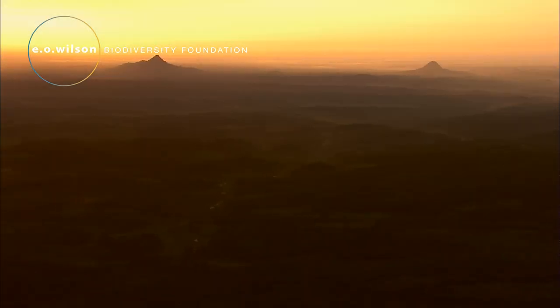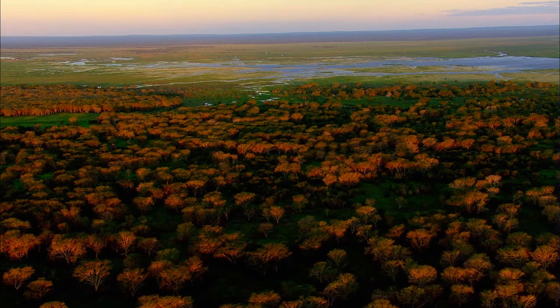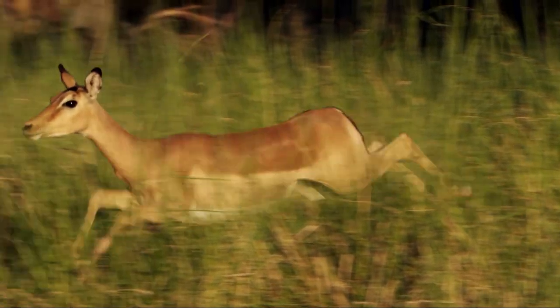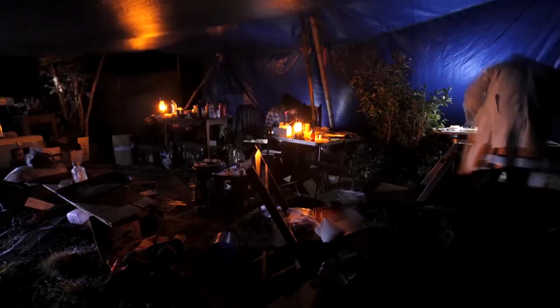At the southern end of Africa's Great Rift Valley lies Gorongosa National Park, a vast unexplored wilderness devastated by civil conflict. Now the park is joining forces with biologist Edward Wilson to create a research facility like no other: the E.O. Wilson Biodiversity Laboratory.